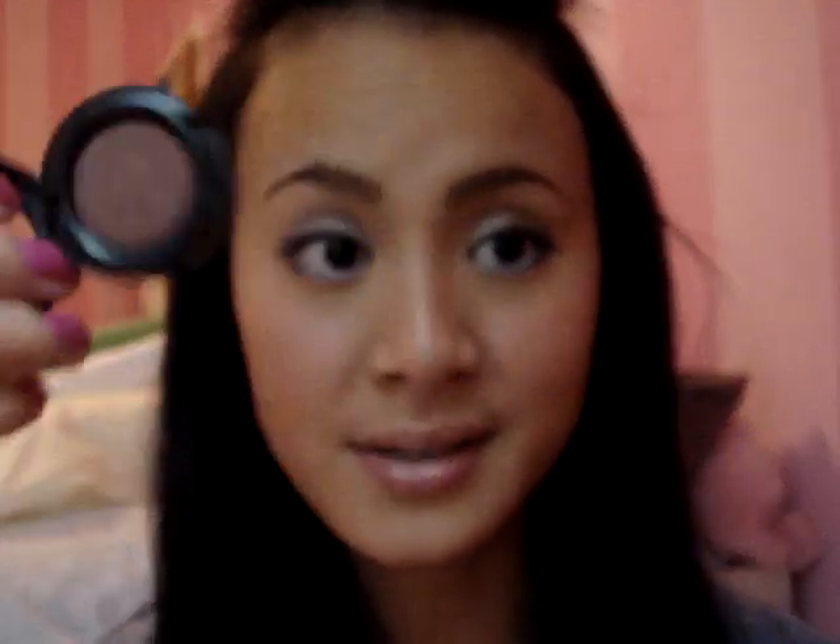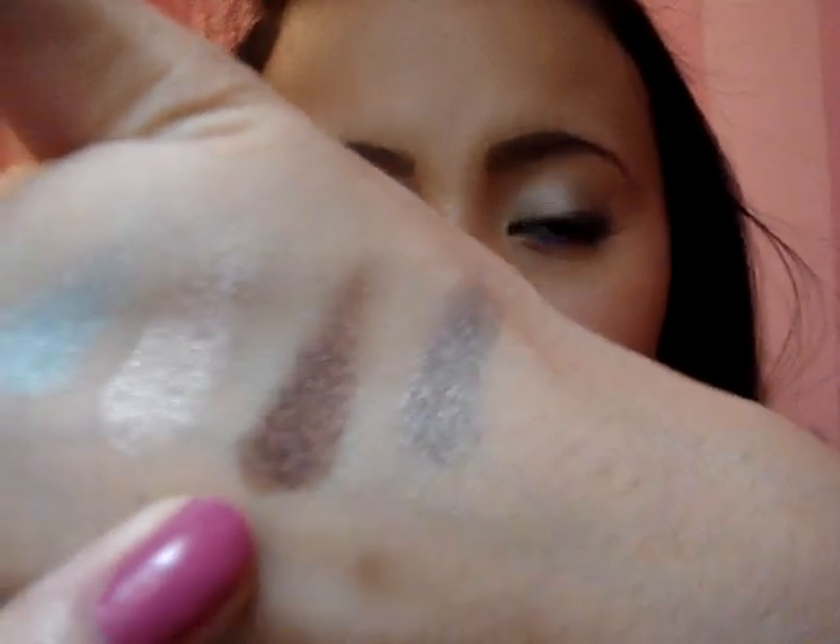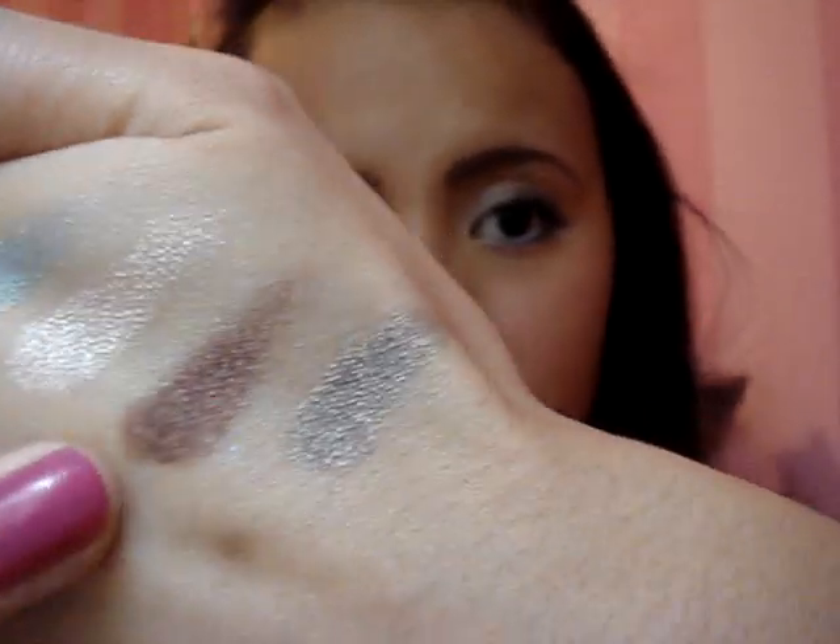The third color is Glamour Check, which is almost sold out at my MAC Pro. It's like a brownie reddish color — very nice in the crease to smoke it out. If you don't like to use black or something too dark, Glamour Check is perfect.